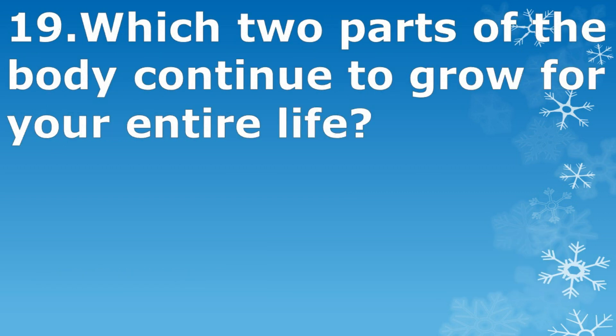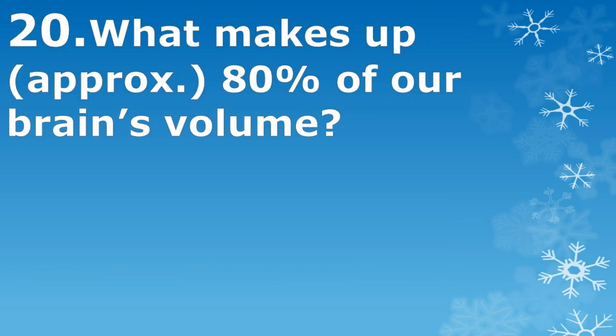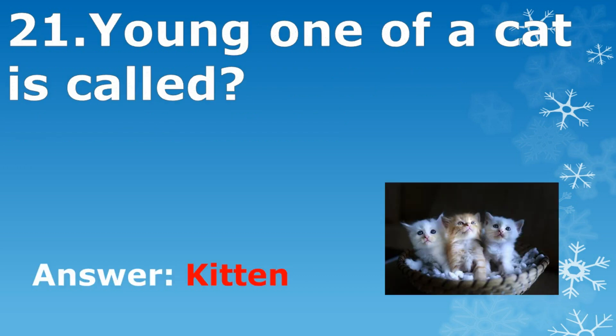Which two parts of the body continue to grow for your entire life? Nose and ears. What makes up approximately 80% of our brain's volume? Water. The young one of a cat is called a kitten.